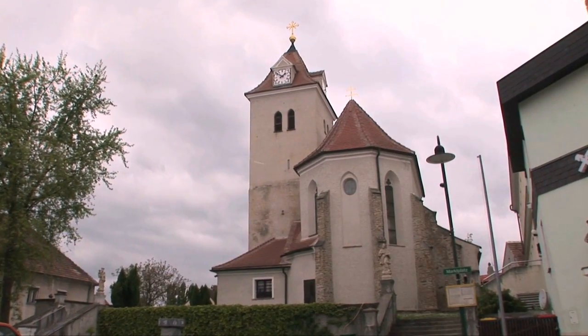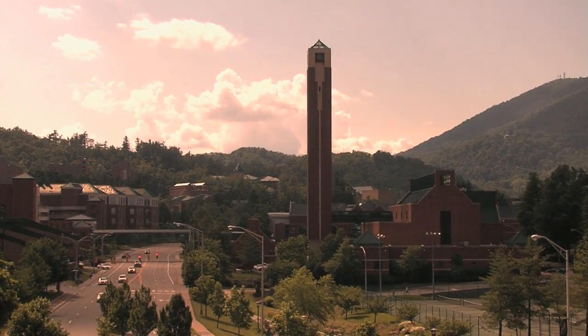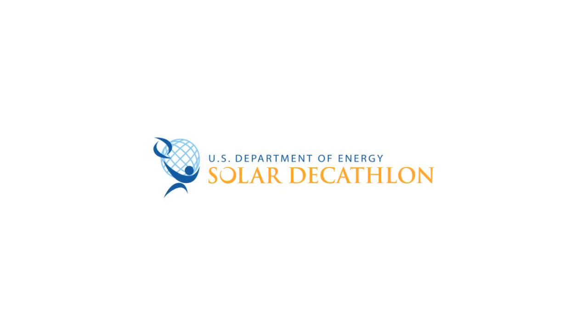So really, if we're going to have energy independence and if we're going to be able to reduce our carbon footprint, buildings are a really big place to start. In 2010, Appalachian State University was chosen as one of 20 teams from around the globe to compete in the U.S. Department of Energy Solar Decathlon 2011.